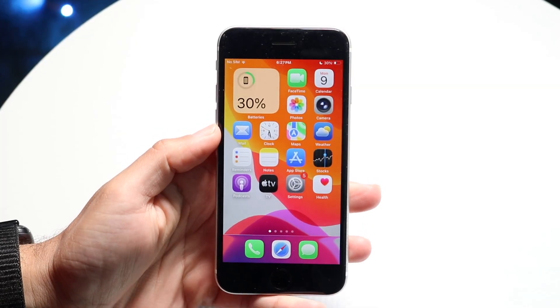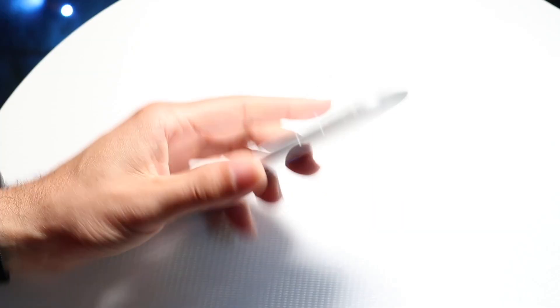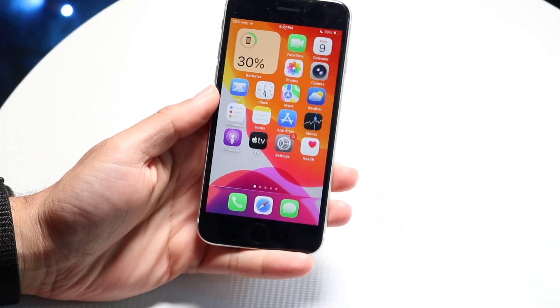Hello everyone. iOS 26 has just came out in a beta format and I installed it on my iPhone SE second generation. So let's go and see how it holds up on this particular phone.